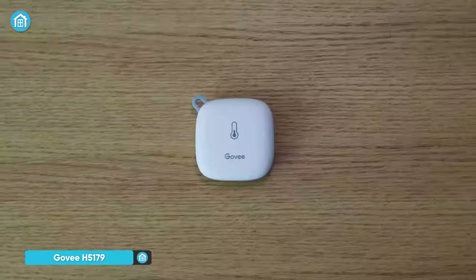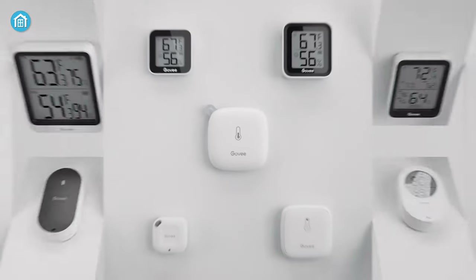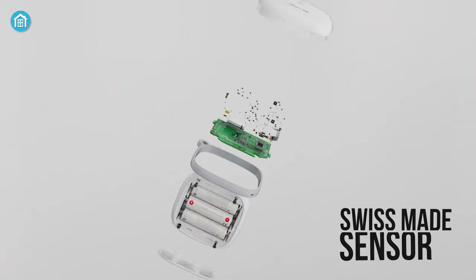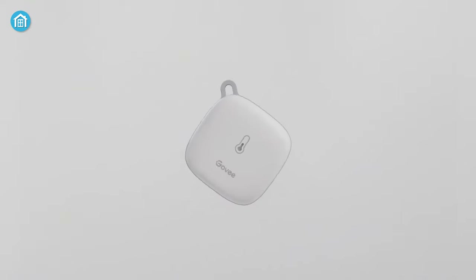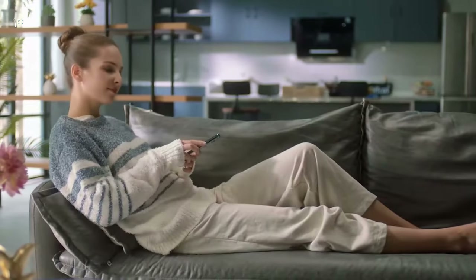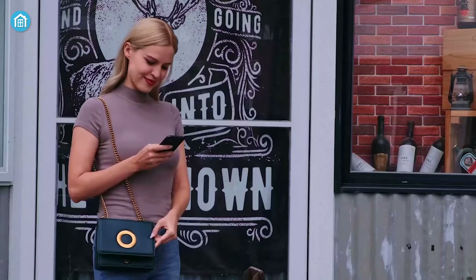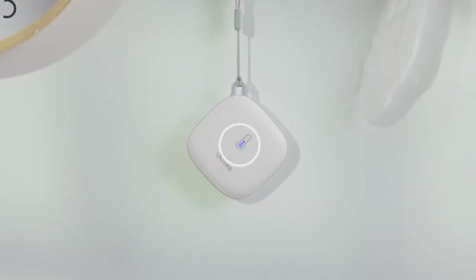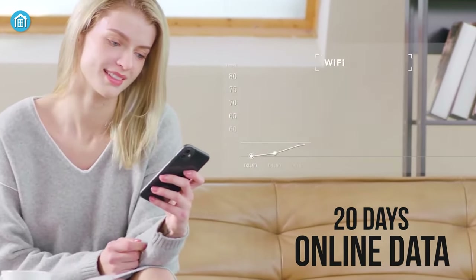Coming up next, we have the GOVI H5179, a smart temperature sensor that delivers precise readings on room temperature and air quality with good value for your buck. It is equipped with a Swiss-made sensor that can read temperature up to 140 degrees Fahrenheit with pinpoint accuracy. From its alert function, you can set preset temperature and humidity ranges and receive an app alert immediately whenever levels fall out of that range, helping you react faster to sudden changes in your home. This Wi-Fi-enabled sensor uploads data to the app when connected via Bluetooth or Wi-Fi.